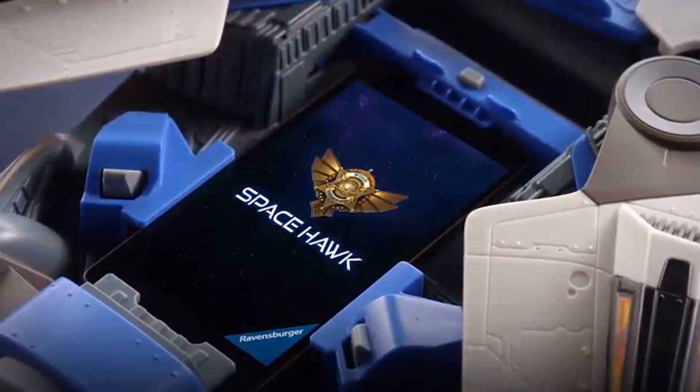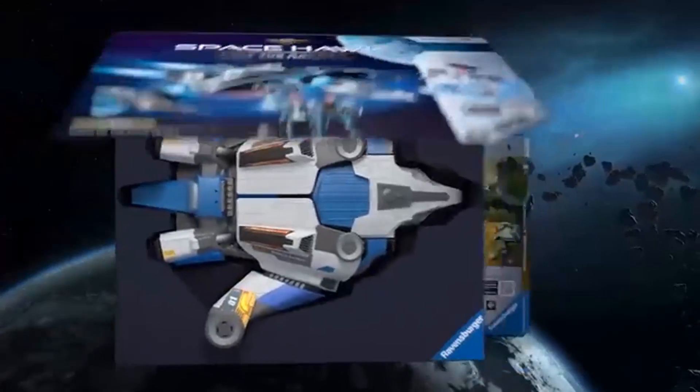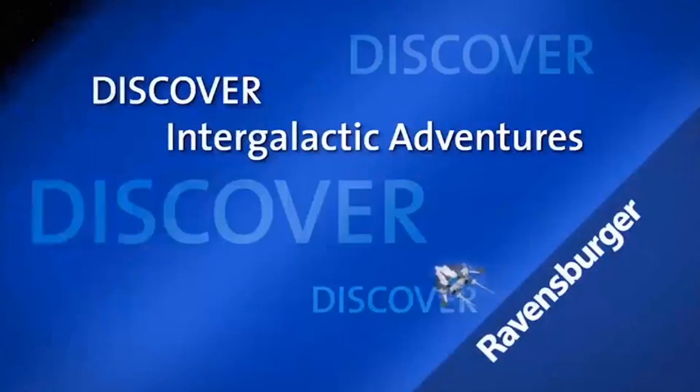Contents: 1 Space Hawk toy spaceship, 5 game boards representing planets, 3 dice representing action robots, and a free smartphone app.